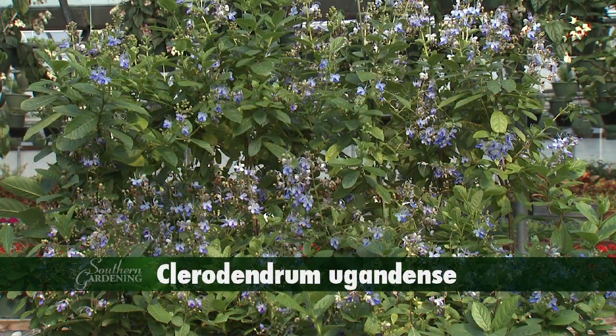A variety that's sure to find a place in my landscape this year is Blue Butterfly Plant, known botanically as Claridendrum jugadensa. Blue Butterfly Plant has intricate flowers that actually resemble little blue butterflies in flight.